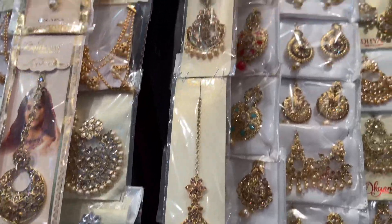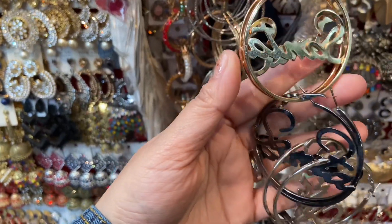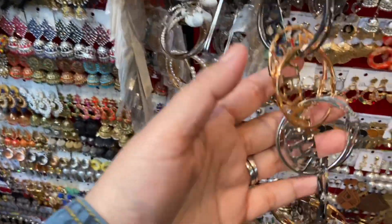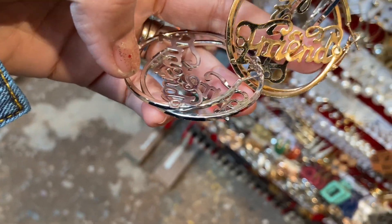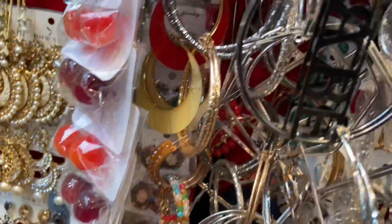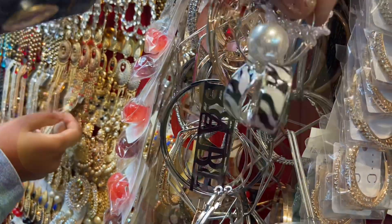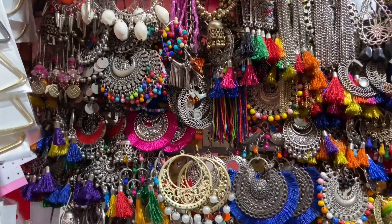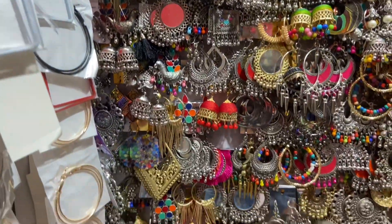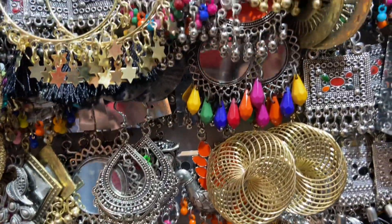Look at these earrings — only 100 rupees and they look very fashionable. They have earrings labeled 'babies,' 'Santa,' 'wife,' 'friends' — all for 100 rupees. There are also smaller bead earrings with six to eight pearls for just 20 rupees. These small pieces look really good.